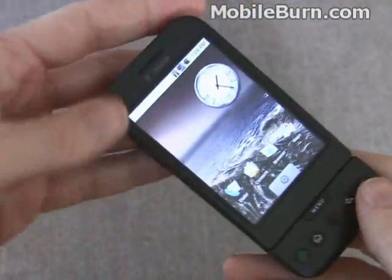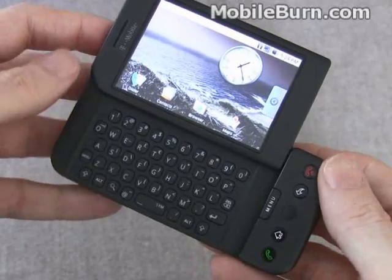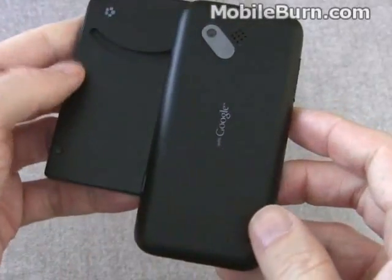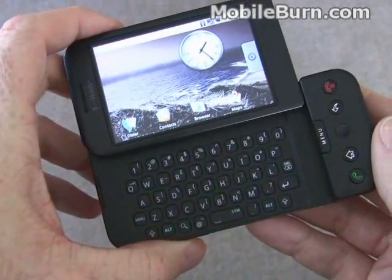So that's a quick look at the functionality of T-Mobile's G1, the first Android OS-powered smartphone to hit the market. It will be in stores on October 22nd.